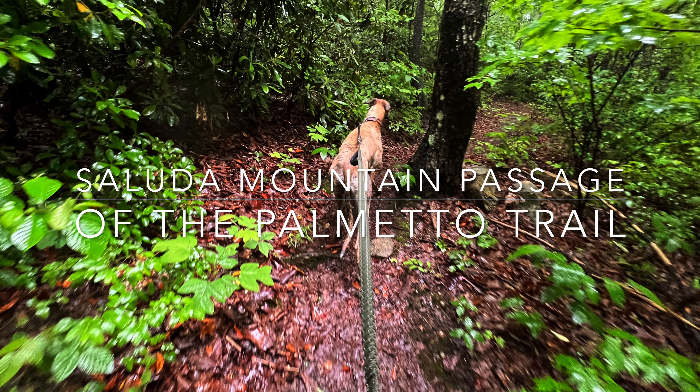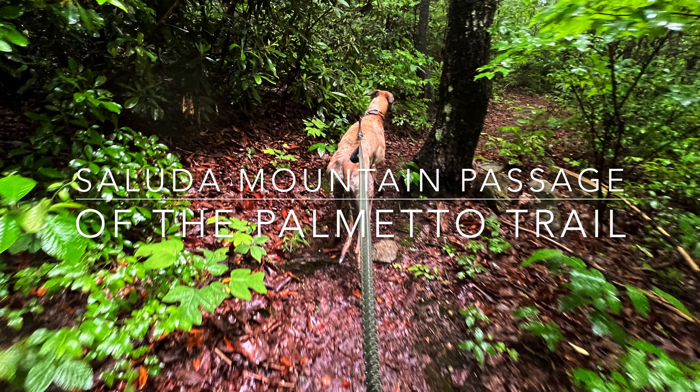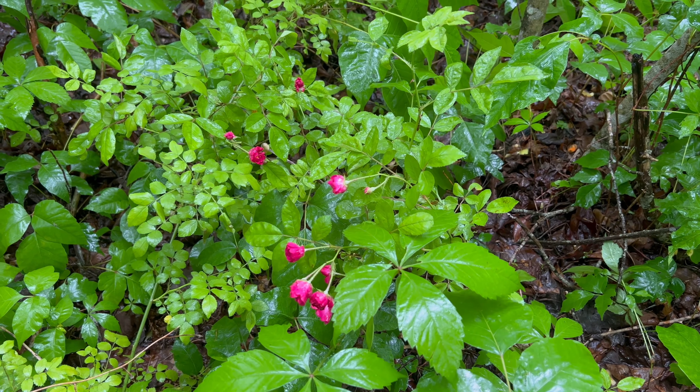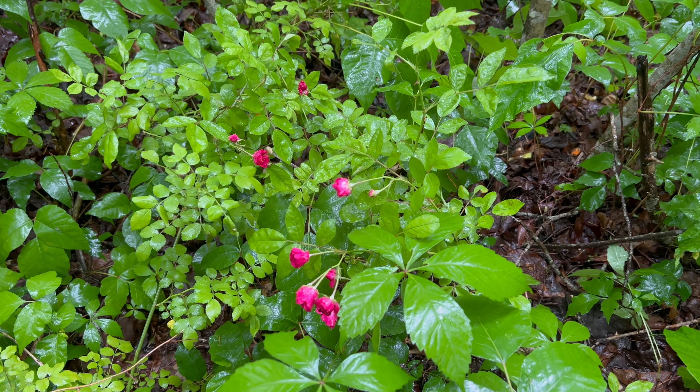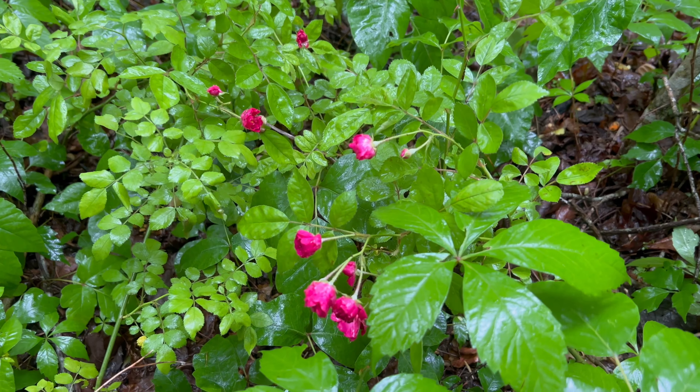Tips for the Saluda Mountains Passage of the Palmetto Trail. We are starting at mile 9.1 and headed toward mile zero. More tips, GPS coordinates, and addresses are located under the video in the description.